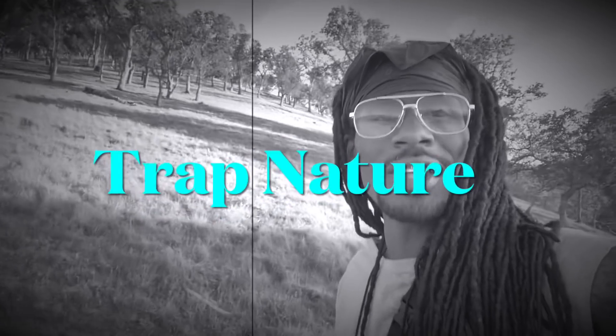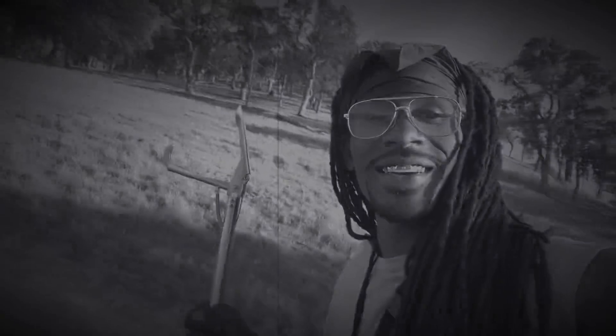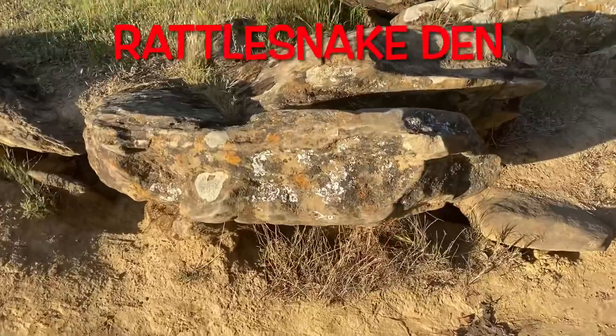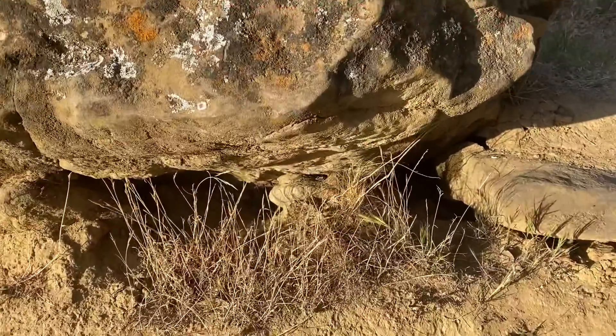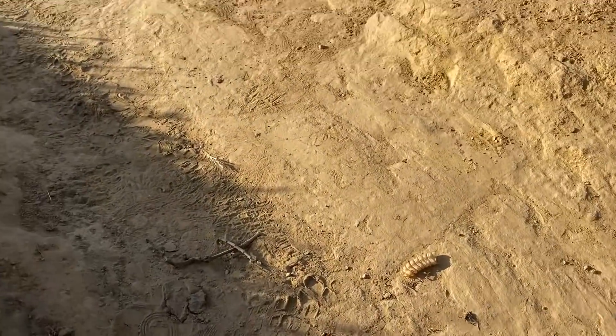Back at it, y'all. I'm on my way to a rattlesnake den. This is a rattlesnake den site. This den houses a lot of rattlesnakes. Look, somebody broke his tail off. I'm about to get that. This is the rattle from a very large rattlesnake.